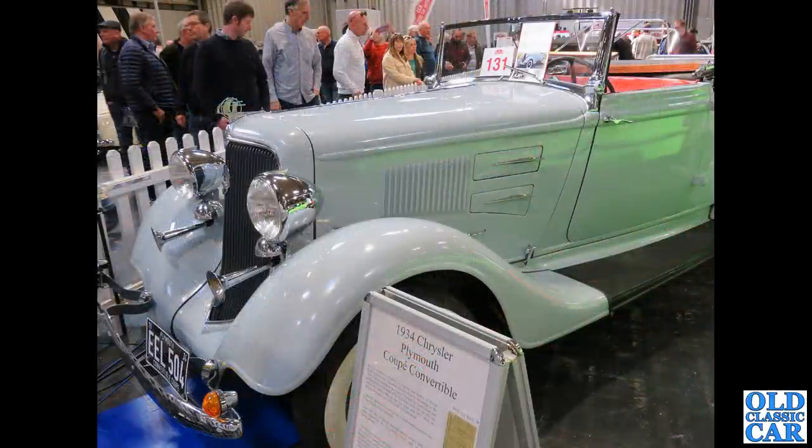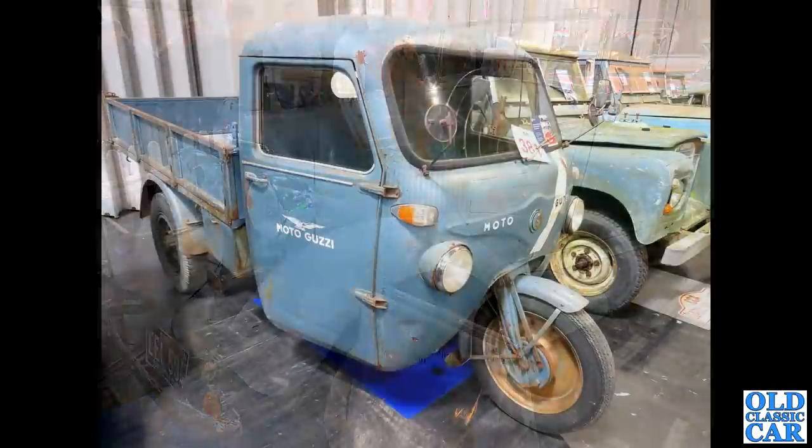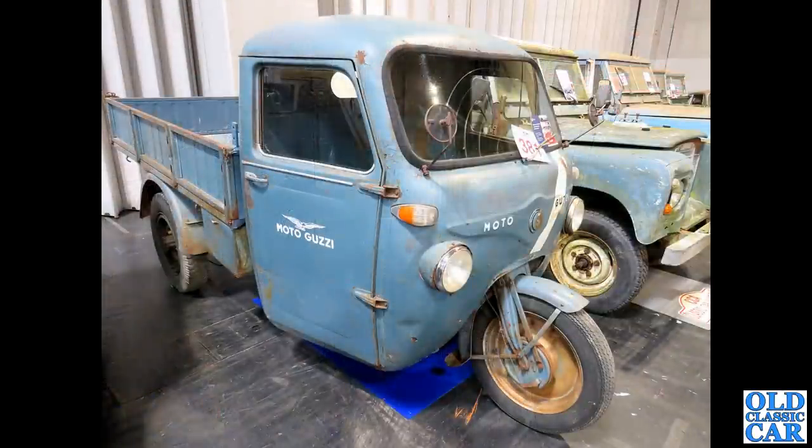Another auction gem: the 1934 Chrysler coupe convertible.